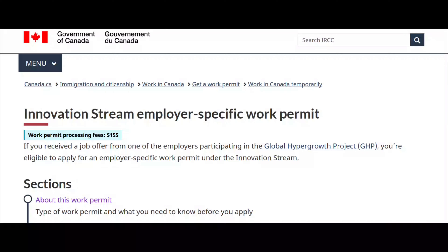Welcome back to my YouTube channel. It's your girl Sandy back again on your screen. In today's video I'm bringing you another great opportunity for those of you that want to migrate to Canada with a work visa.